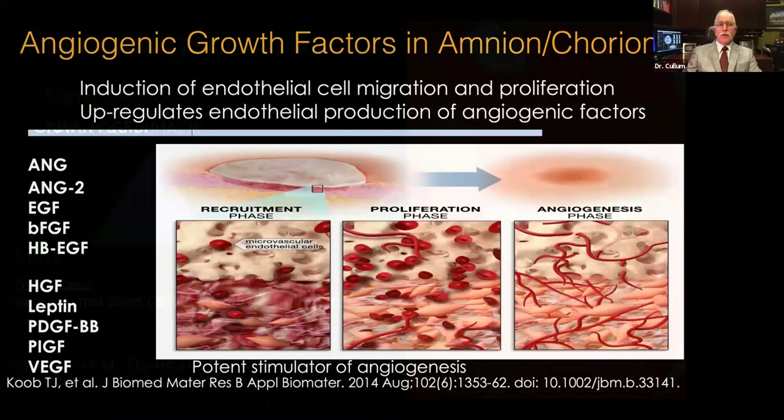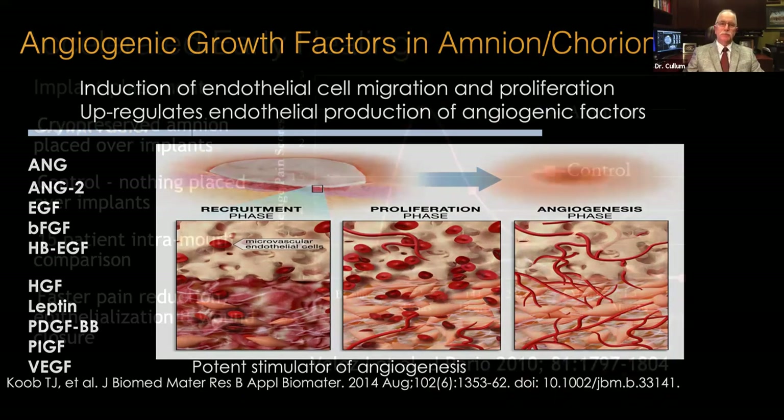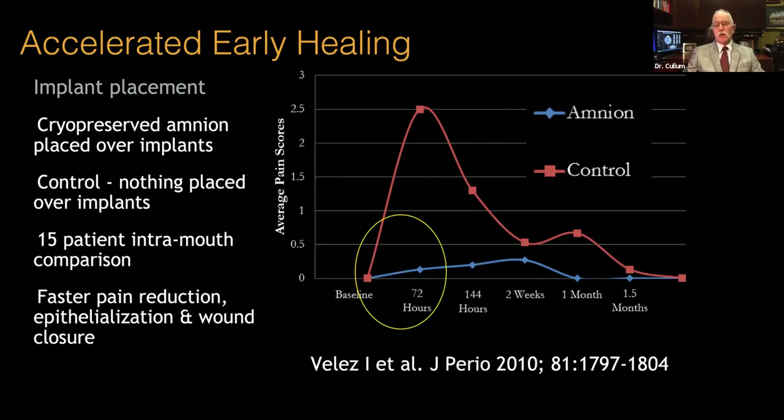When we look at the growth factors that cause angiogenesis, there are a number listed here as shown by Coop and others, and that helps with initial recruitment, proliferation, and angiogenesis of early wound healing. A study out of J Perio in 2010 compared a split-mouth study with 15 patients, and the amniotic tissues utilized showed a significant reduction in pain, inflammation, and wound closure — a nice way to demonstrate the enhancement it can have on simple wounds.